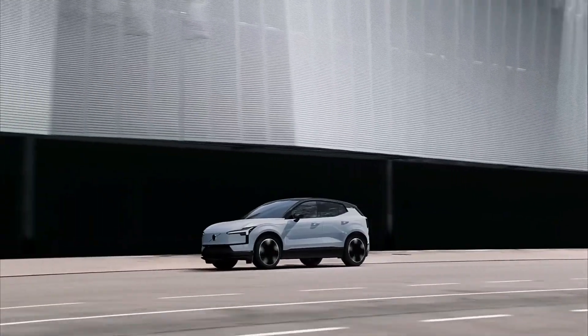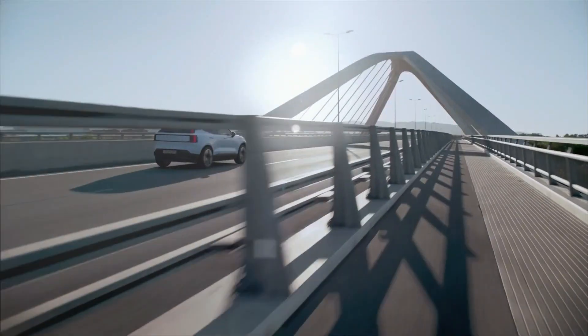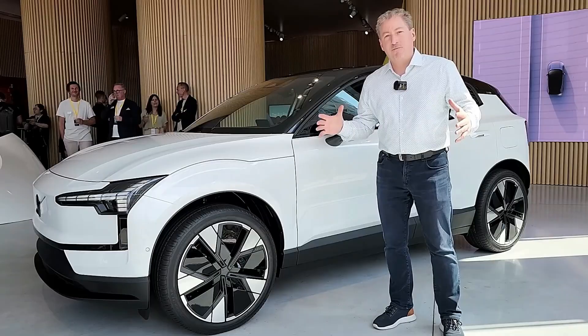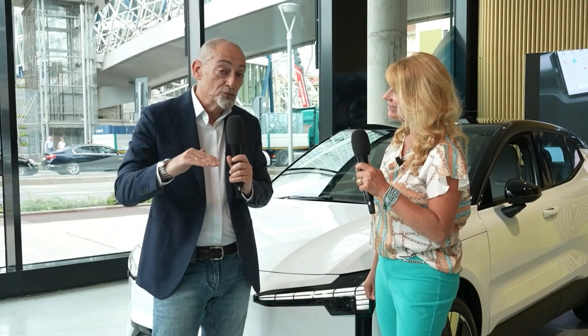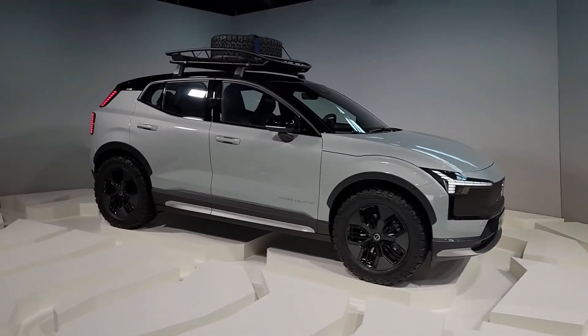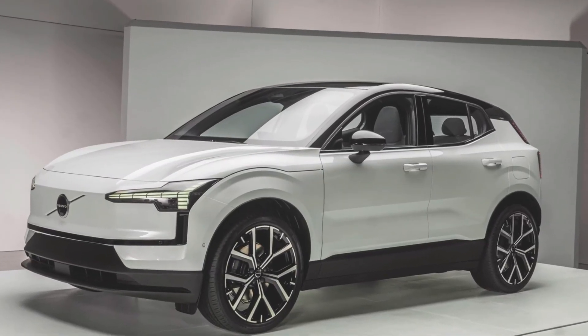Pricing and availability. When it comes to pricing and availability, the Volvo EX30 of 2024 offers incredible value for money. The pricing for the EX30 is competitive within its segment, making it an attractive option for buyers looking for a high-quality vehicle without breaking the bank. Volvo has taken into account the needs and expectations of customers, offering a range of trims and options to suit different budgets and preferences. The EX30 is expected to be widely accessible across Volvo dealerships in various regions. Keep in mind that availability may vary depending on demand and location, so it is advisable to contact your local Volvo dealership for the most accurate and up-to-date information.